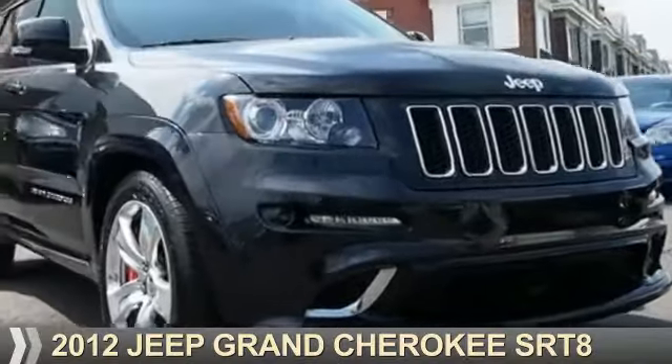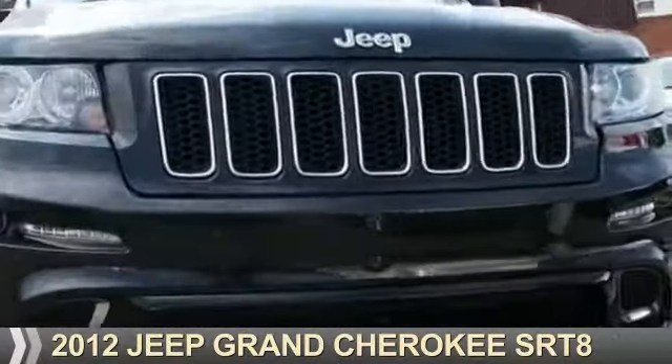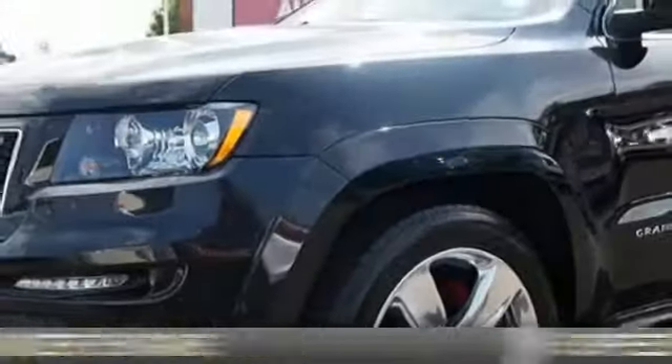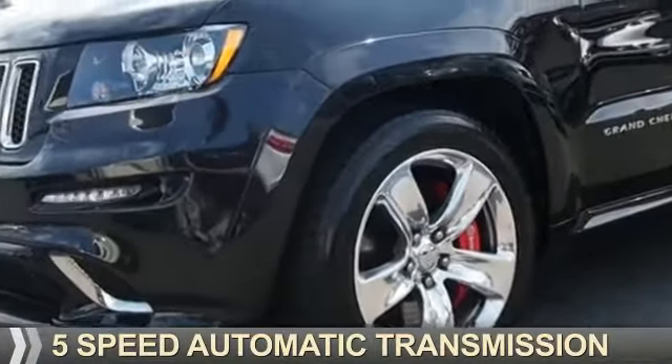Presenting the 2012 Jeep Grand Cherokee. It's powered by 4-wheel drive, an 8-cylinder engine, and a 5-speed automatic transmission.